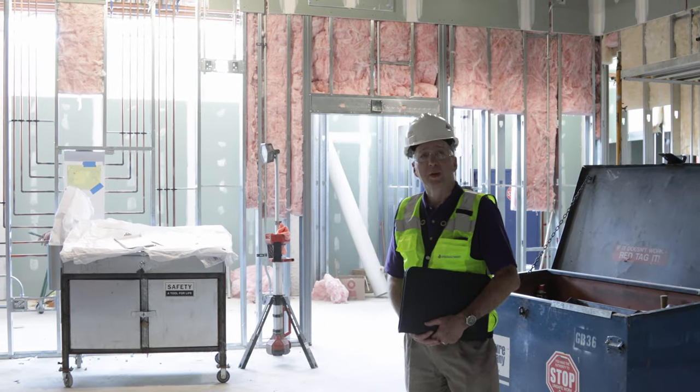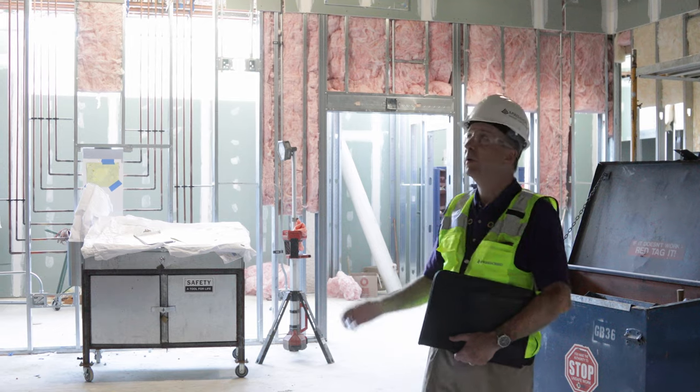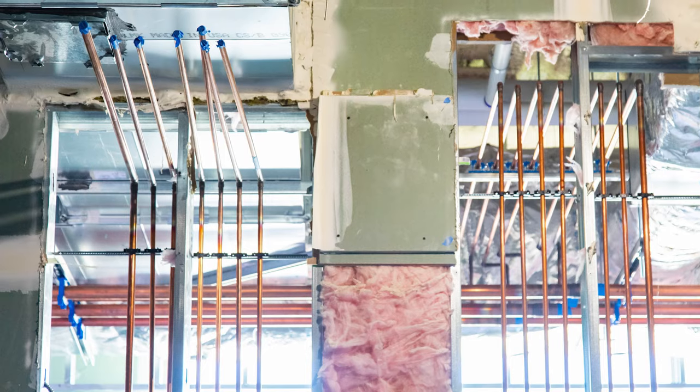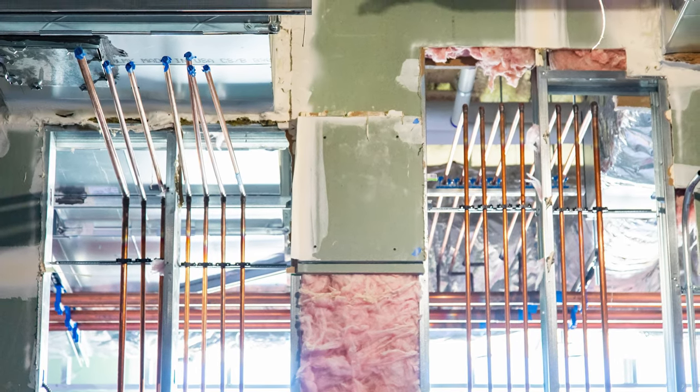We're here in operating room number one. There are three operating rooms in this building and a procedure room. We're checking out the superstructure that will mount the surgical booms. We also have the med gas piped in and capped, ready for the installation of the booms.